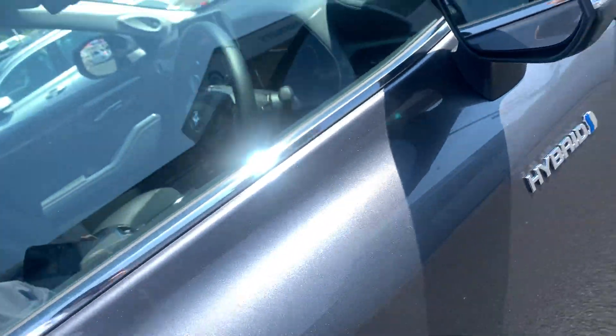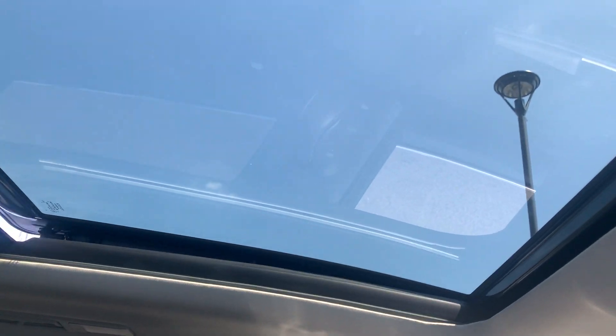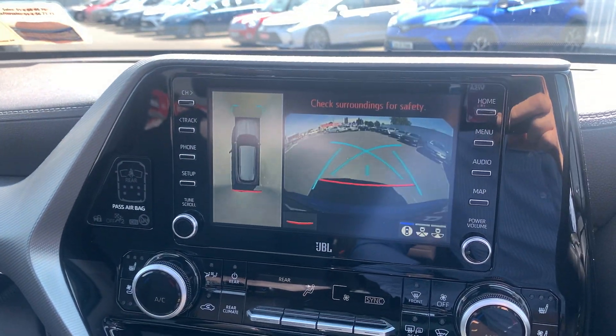Let's take a look on the inside. You have your electric leather heated and cooling seats, also a panoramic sunroof. You have your smart view rear camera and also your 360 view camera.